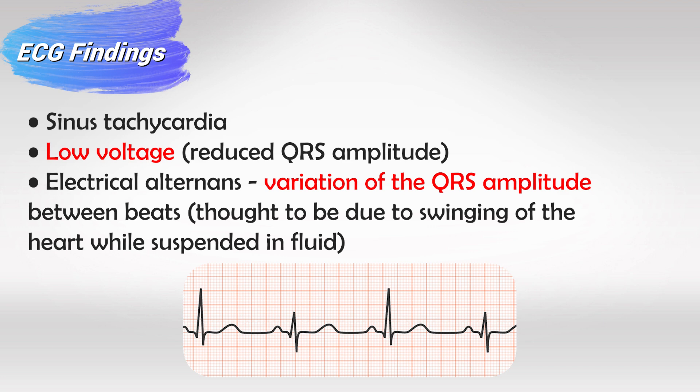To compensate, the heart will try to beat faster to get more blood into the body, and this translates into tachycardia.